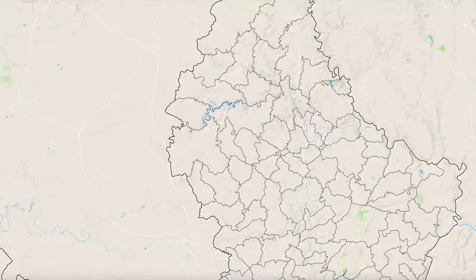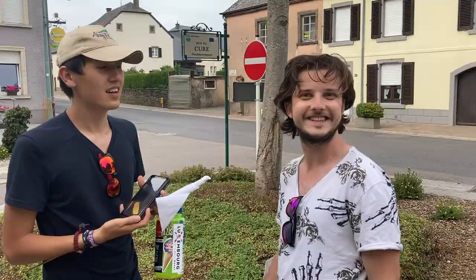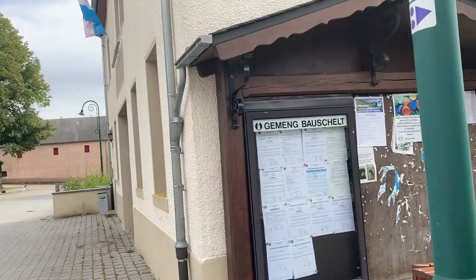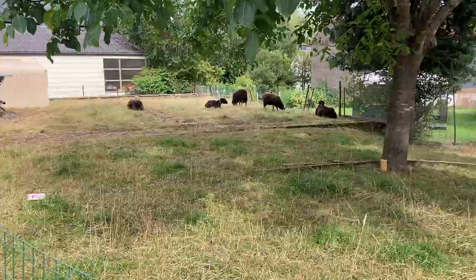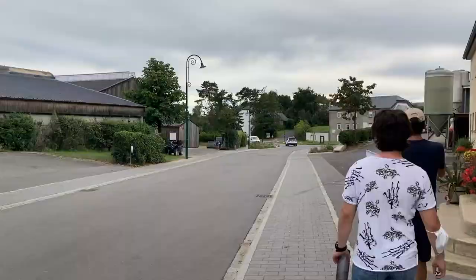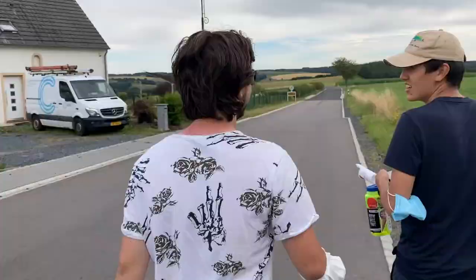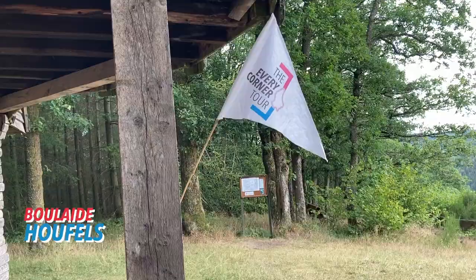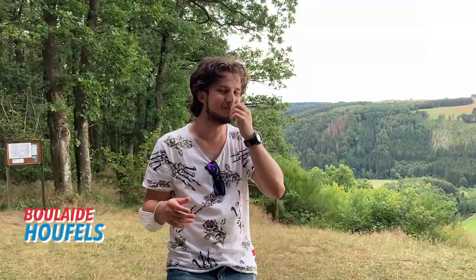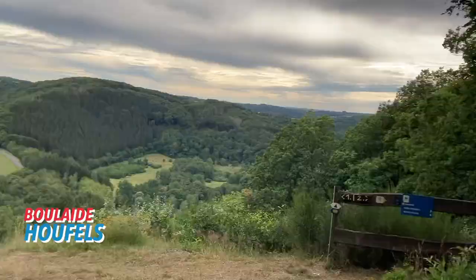Boulade is the westernmost commune in the country — another rural one, with small villages and plenty of nature. The village of Boulade is certainly a charming one. After visiting the village, we're off to the Hofels viewpoint atop a hill a short walk away. Hofels allows you to get an impressive view of the Sur Valley.